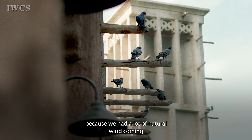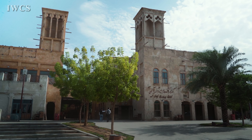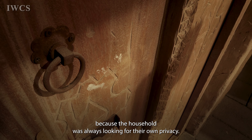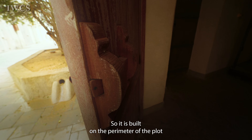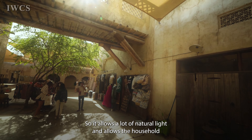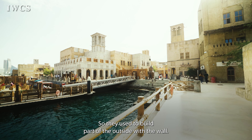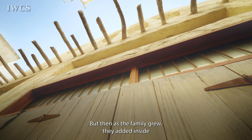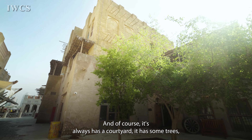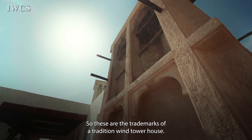Because there was a lot of natural wind and not much air conditioning, they used wind towers to bring in natural ventilation. The building is very private because the household was always looking for their own privacy — it is built on the perimeter of the plot and always has a courtyard, allowing natural light. As the family grew, they added inside and it grew from within the plot. Trees in the courtyard created a micro-climate. These are the trademarks of a traditional wind tower house.